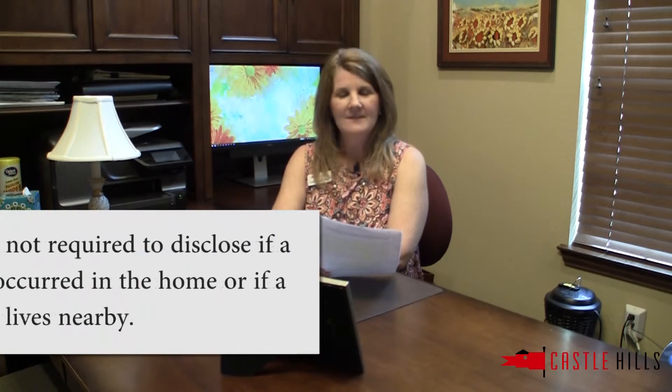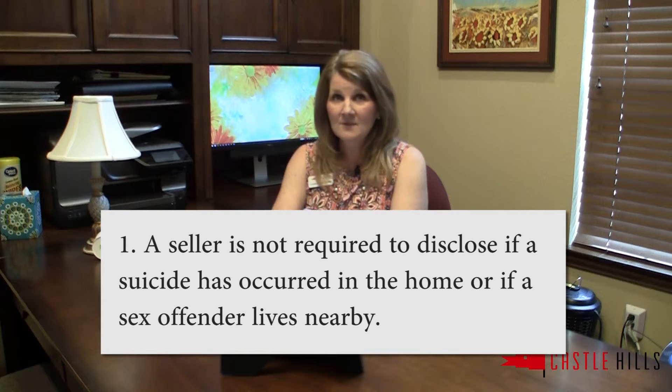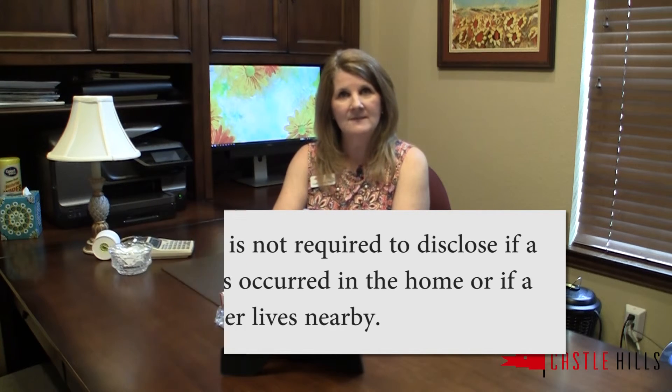Lastly, here are some tips on the seller's disclosure notice that might surprise you. First, the seller isn't required to disclose whether or not a suicide occurred in the home, or if there is a sex offender who lives in the neighborhood.